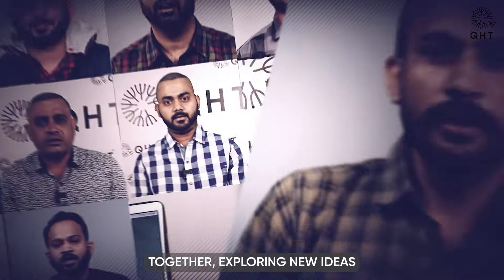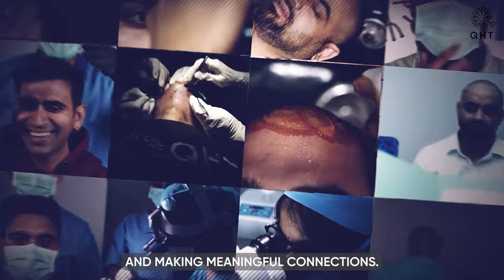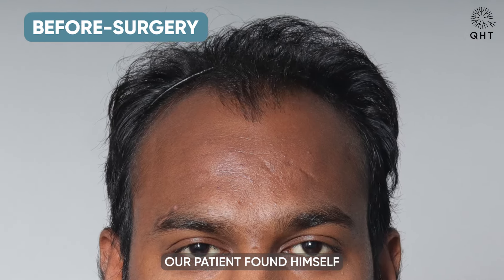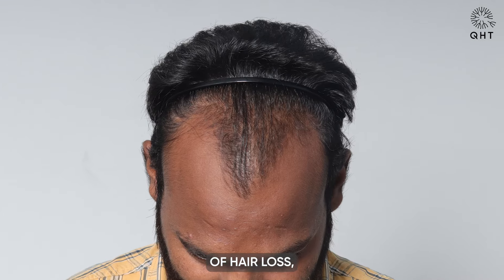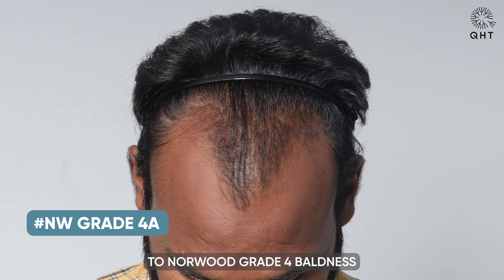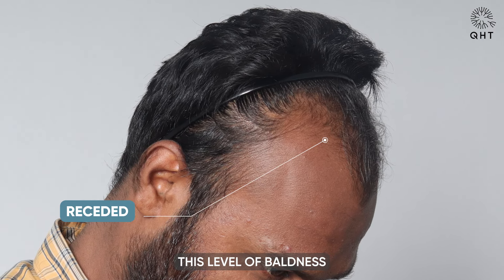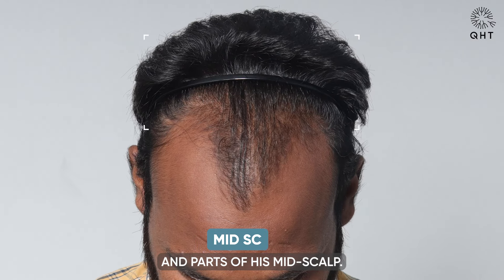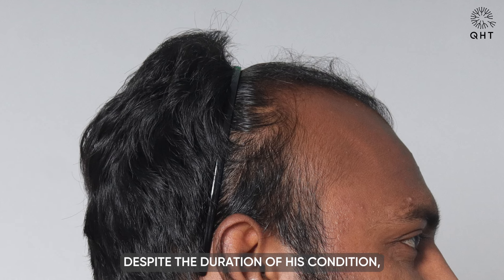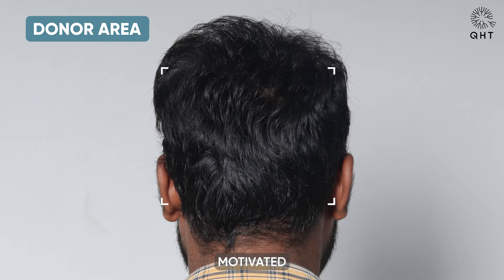Let's embark on this journey together, exploring new ideas and making meaningful connections. At 29 years old, our patient found himself confronting the unwelcome reality of hair loss — a challenge that had progressed to Norwood Grade 4 baldness over the last four to five years. This level of baldness led to a receding hairline and noticeable thinning across his frontal head and parts of his mid-scalp.